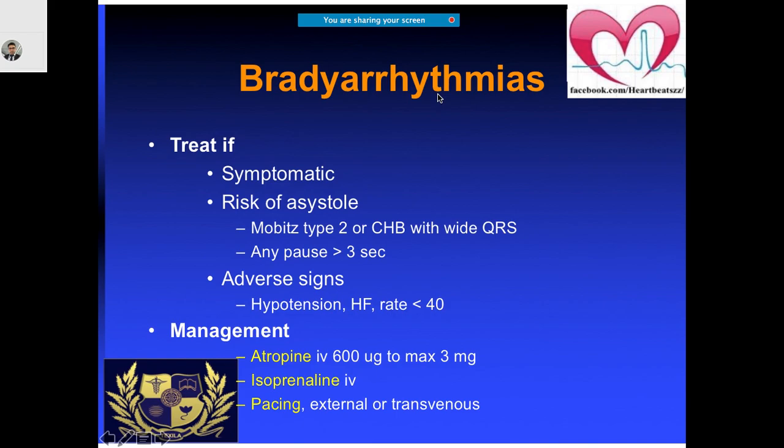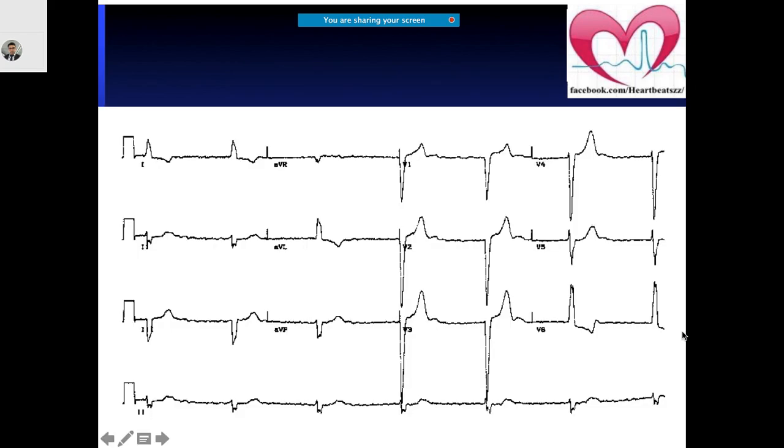You can always use the chat box to reply. If the patient is really symptomatic, you can always try to use atropine. In an emergency, you can use atropine, but there can be problems — if it is an intrahisian block, it may actually worsen the block. In an emergency basis, if bradyarrhythmias are present, you can think of using atropine, isoprenoline, or of course do pacing as well.